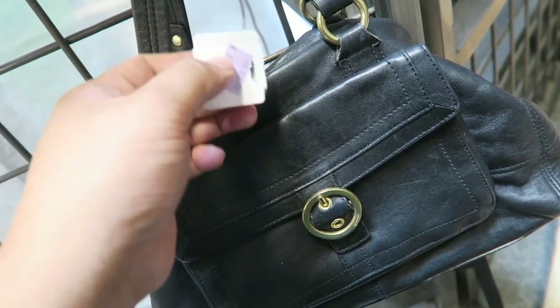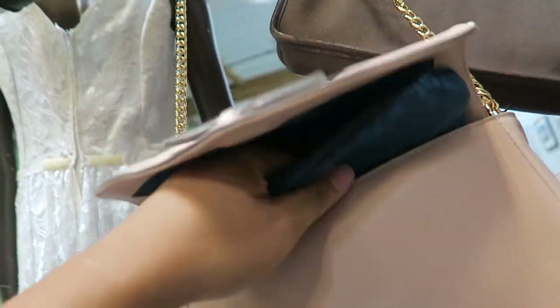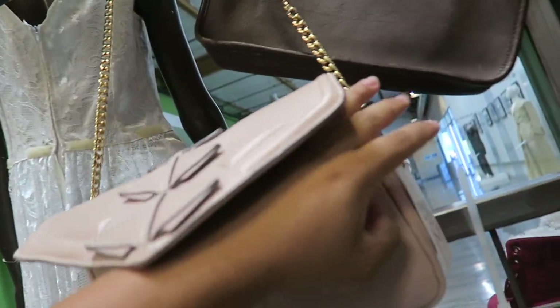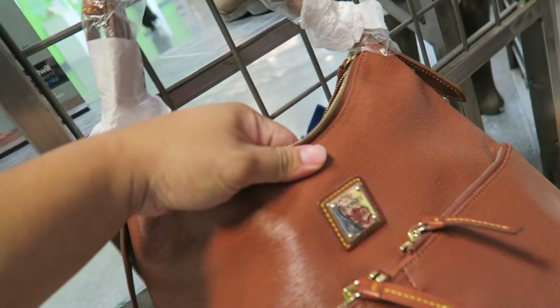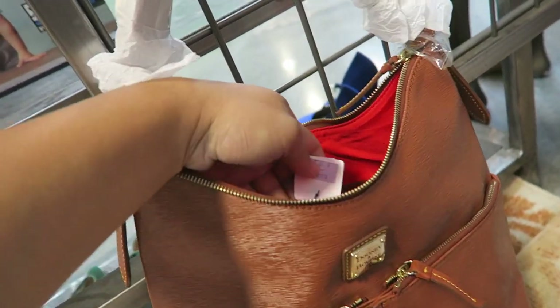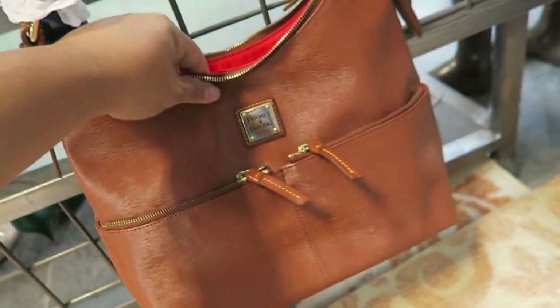They have some bags attached to this fixture. This one's $40 — it's a Coach. Then they have this Gigi Mall bag; it's actually really cute, this one's $40. Then there's this Dooney & Burke, which is pretty nice. Looks like it has epi leather — $20 bucks. I think I might get that.